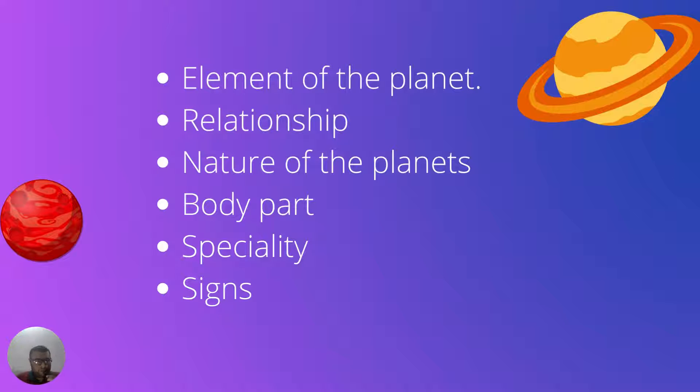First we will talk about the element of each planet. Every planet is connected to a certain element like earth, air, water, or ether. There are fiery planets, earthy planets, and watery planets — these elements are used to give predictions. Each planet also denotes a relationship: Sun denotes father, Moon denotes mother, and Jupiter is for children. The Sun is the king among all the planets, and Moon is the queen.